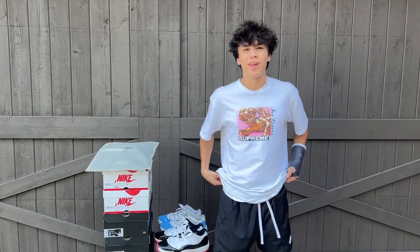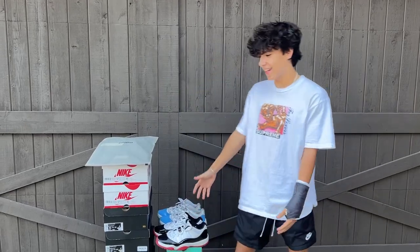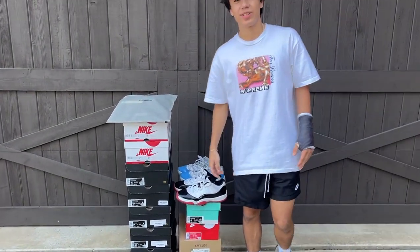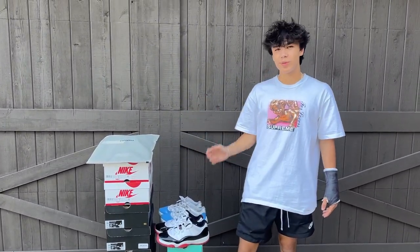What's going on everyone, today I just wanted to make another update video about my sneaker journey. As you can see we got a couple pairs out — I am actually consigning almost all these pairs.